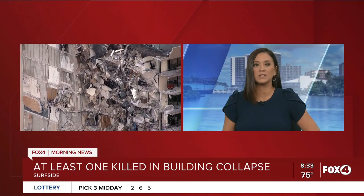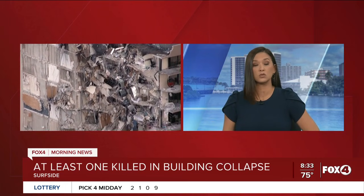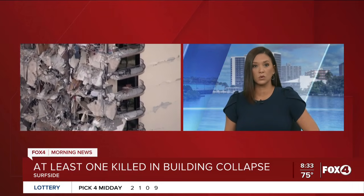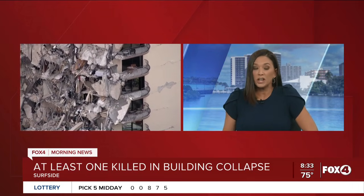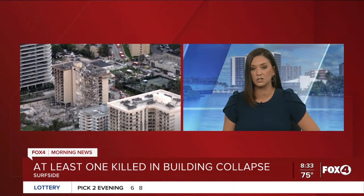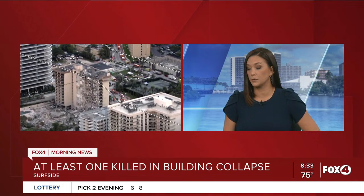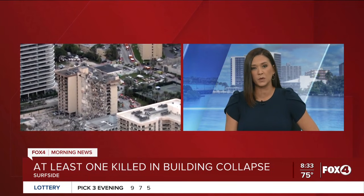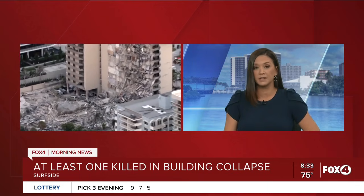The biggest question people have is how can something like this happen? This seems like a structurally sound building. We wanted to talk to somebody in the construction world about what could have potentially caused this. So Lisa spoke with Dr. Kenneth Sands. He's the construction management assistant professor at Florida Gulf Coast University's Whitaker College of Engineering, and she picked his brain on what could have possibly led to this.